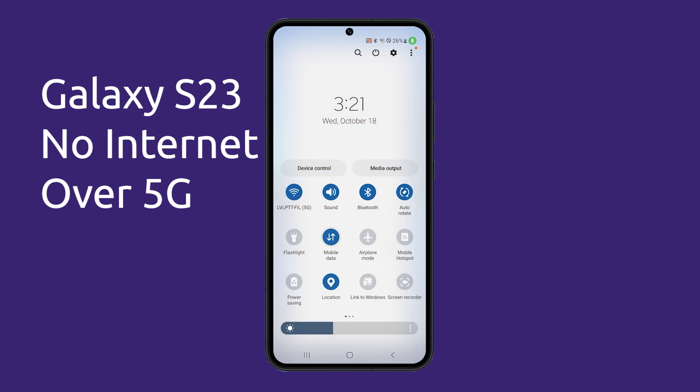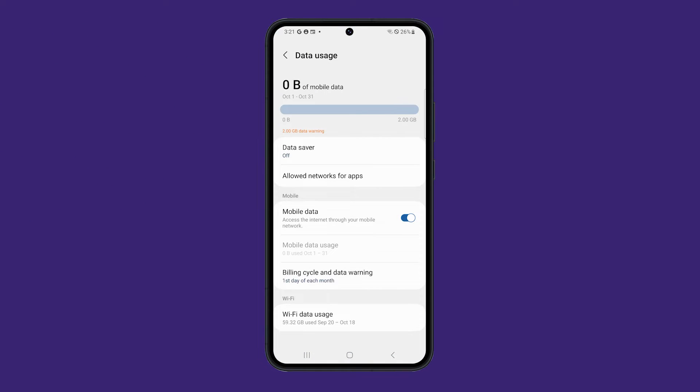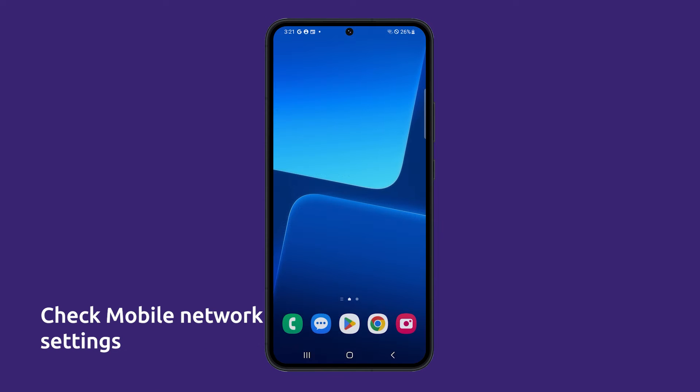If your Galaxy S23 is not getting internet over 5G, there are a few things you can try to fix the issue. First, make sure to check your mobile networks to see if 5G is selected.